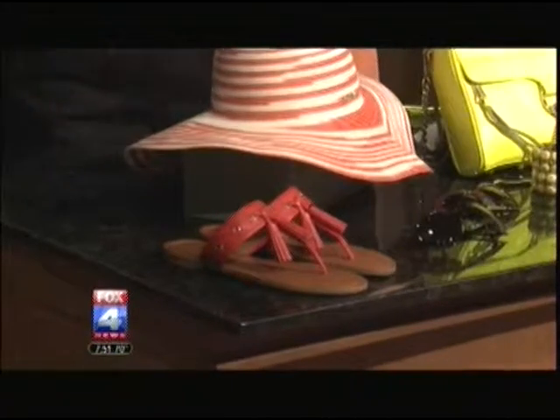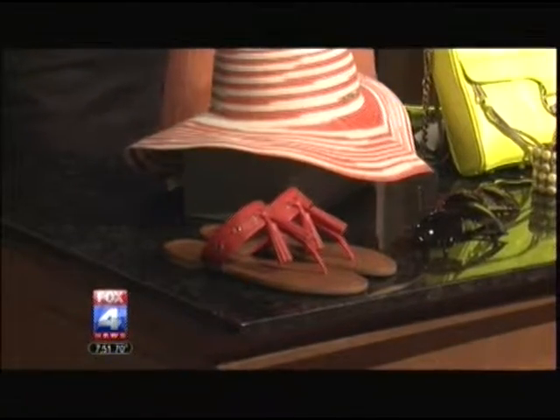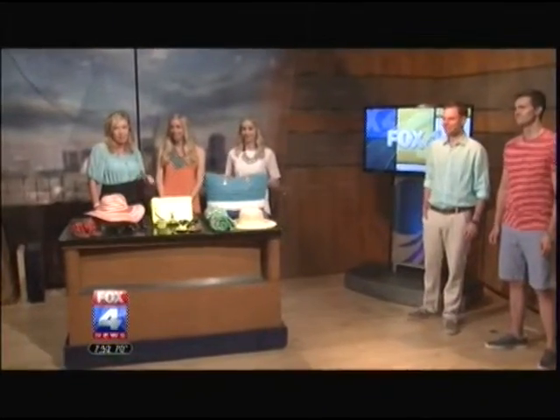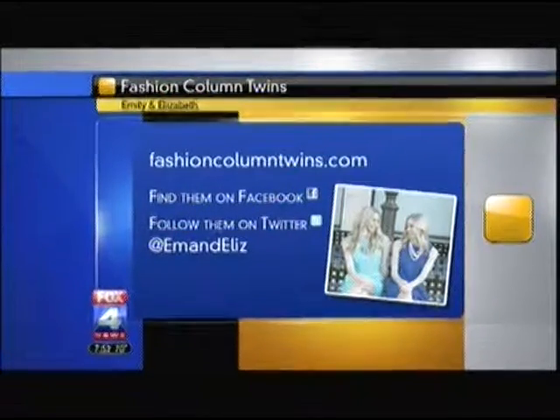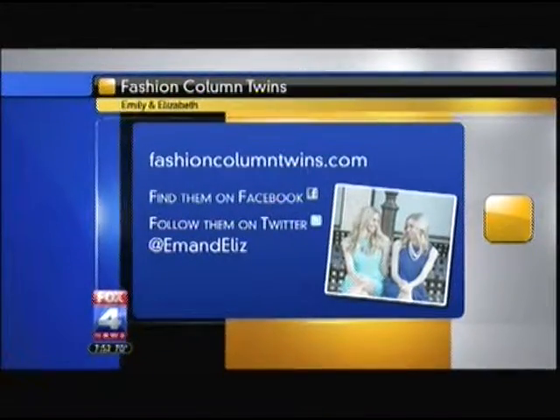And when picking sunglasses, the trend is dark frames — bigger the better, that's what we say. Ladies, gentlemen, thank you so much for being here. Simple, gorgeous styles you can pick up. You can follow the Fashion Column Twins on their blog at fashioncolumtwins.com, or you can check them out on Facebook and Twitter. Happy June, happy summer!